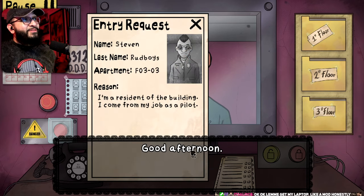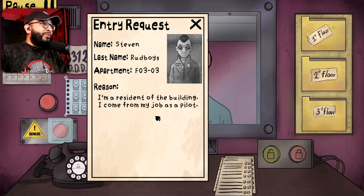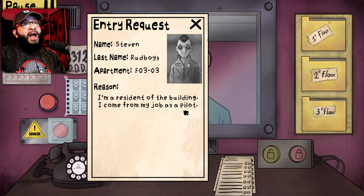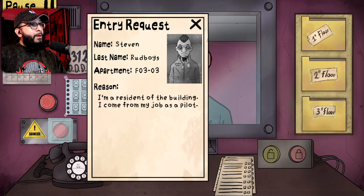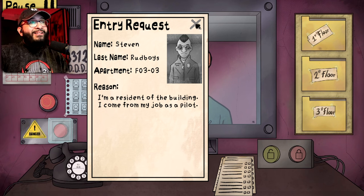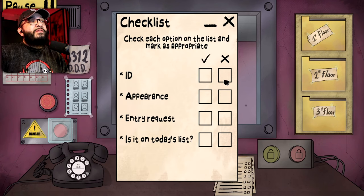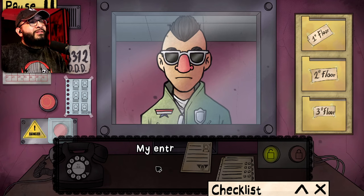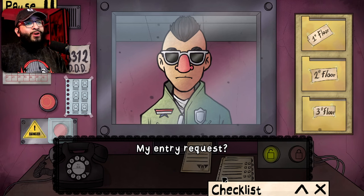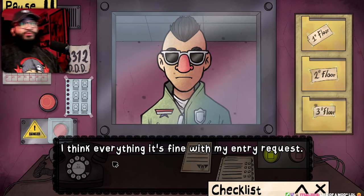Good afternoon. Steven Redboys, floor 303 — I'm a resident of the building, I come from my job as a pilot. Let me see... nose checks out. Alright. Now where's the DDD at? Hmm.